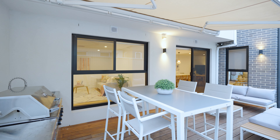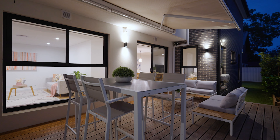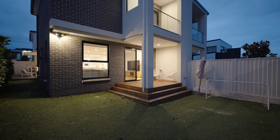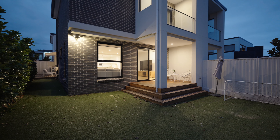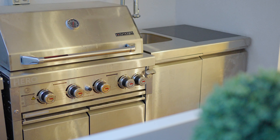Ideal for those who love to entertain, the home boasts a selection of alfresco spaces. The large outdoor side space is complete with built-in barbecue, sink, bar fridge, and includes a retractable awning ensuring plenty of privacy.